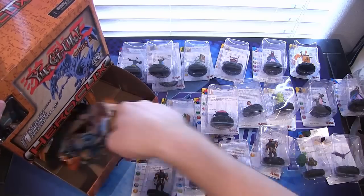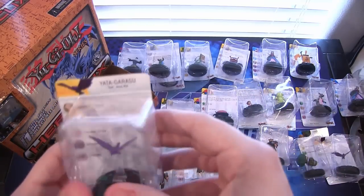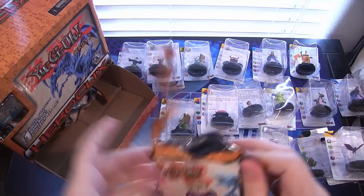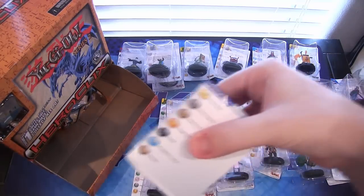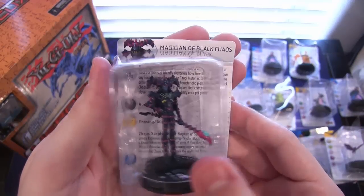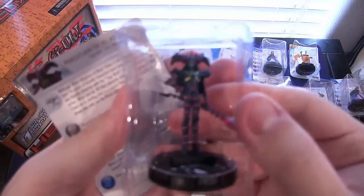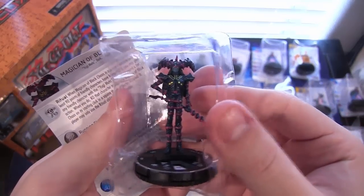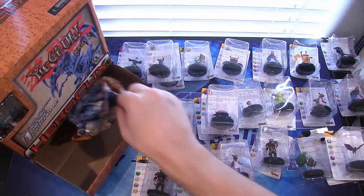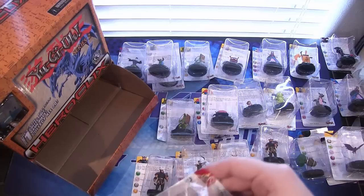We still have a few packs in there. You're getting quite a few figures if you buy one of these. Another Yadagorasu. We have Magician of Black Chaos — I'll definitely take that one, that looks awesome. Let me take the plastic off since, I mean, come on — Magician of Black Chaos. It's hard to see because it's a darker figure, but it looks awesome. I love this figure. That's one of the main ones I was wanting. Still love to get that Blue Eyes Ultimate though — that was the main reason I wanted to get this.